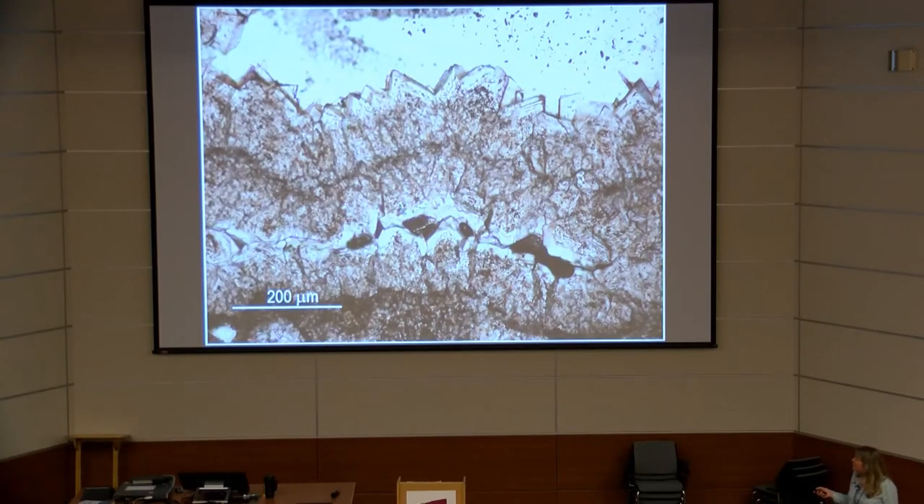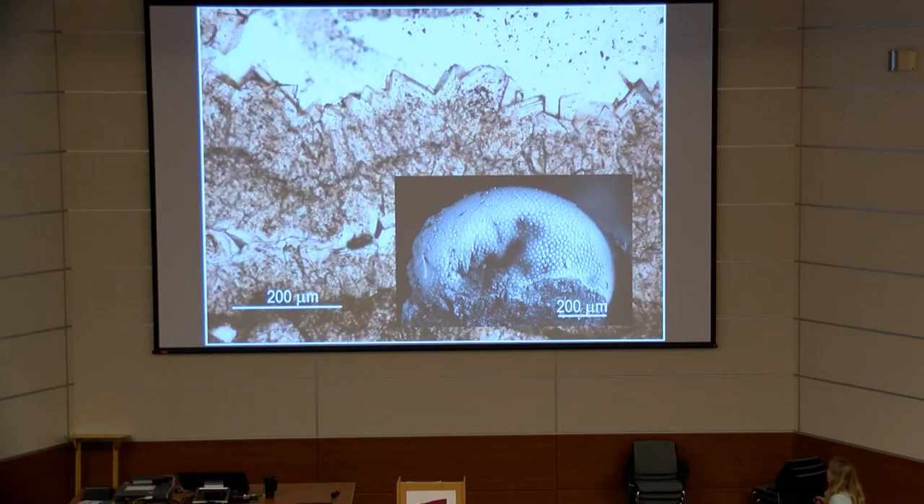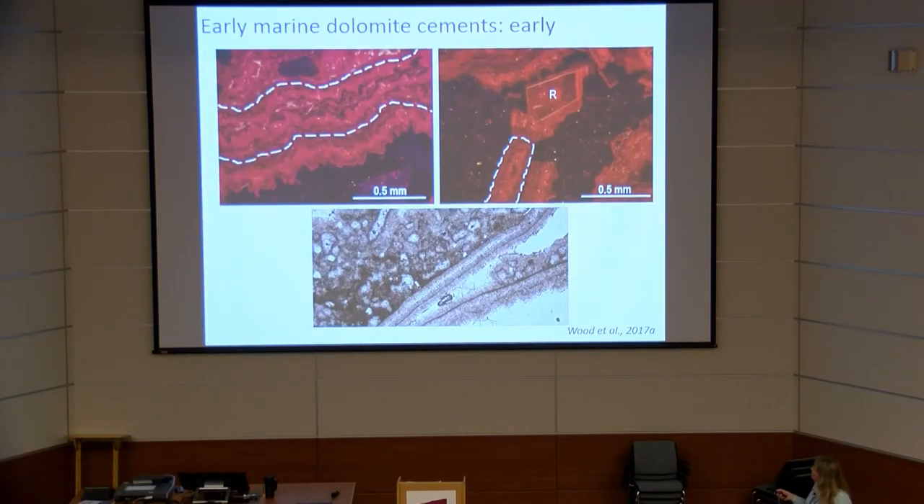In thin section, many cavities in the rock contain striking cements with beautiful zonation. They are fibrous, cavity-filling, length-slow, radially slow, stoichiometric, and ordered — this is proper dolomite, and yet it's clearly a precipitate. Also in this succession there are acritarchs which have been dolomitized, and the lack of compaction provides good evidence that this dolomite was precipitated very early.